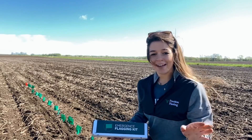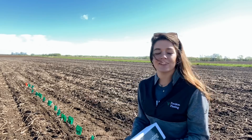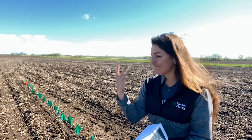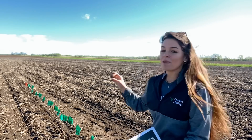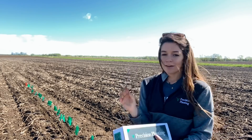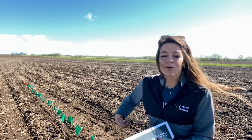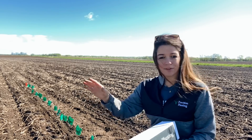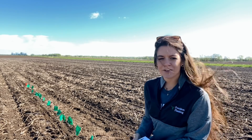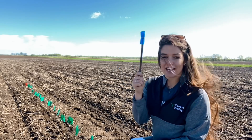We had some technical difficulties and the video of flagging the rest of this did not save, which is a bummer. Make sure you go over this 17 and a half feet — or however many feet for your crop — more than once. I missed several; even on the fourth time through I still found a couple that had emerged that I completely missed the first time around. But I feel like this is a lot of green.